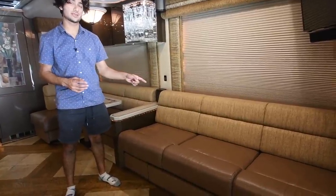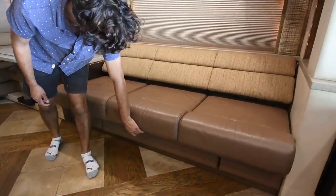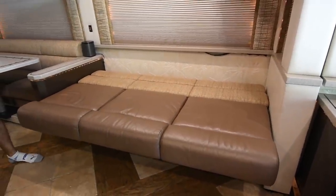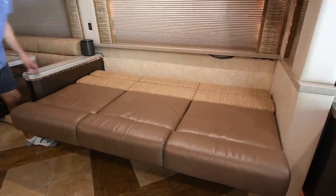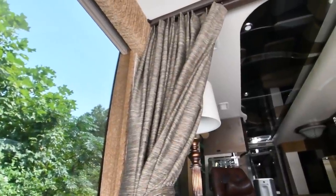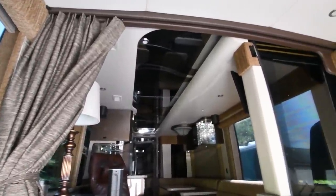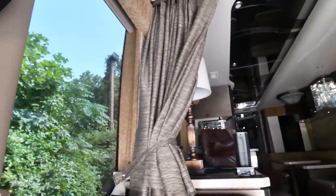I wanted to quickly point out that this couch right here does jackknife — you just push a button. And now you have a pretty sizable bed with good length and width. I also love how they finish this out back here. Of course, we have electric privacy blinds up in the cockpit, and we also have an electric thick privacy curtain that cuts off and separates the cockpit from the rest of the bus. It's push-button, all electric — quite a nice and convenient feature.